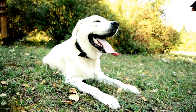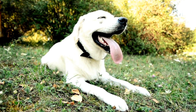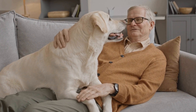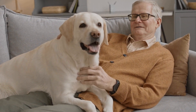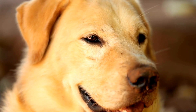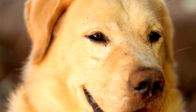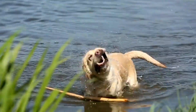Firstly, it's important to understand that Labrador Retrievers are active dogs that require regular exercise. While having a backyard can be convenient, it is not the only way to ensure they stay fit and healthy. Labs need daily walks, playtime, and mental stimulation to prevent them from becoming bored, which can lead to destructive behavior. Living in an apartment shouldn't prevent you from providing these essential needs to your lab.